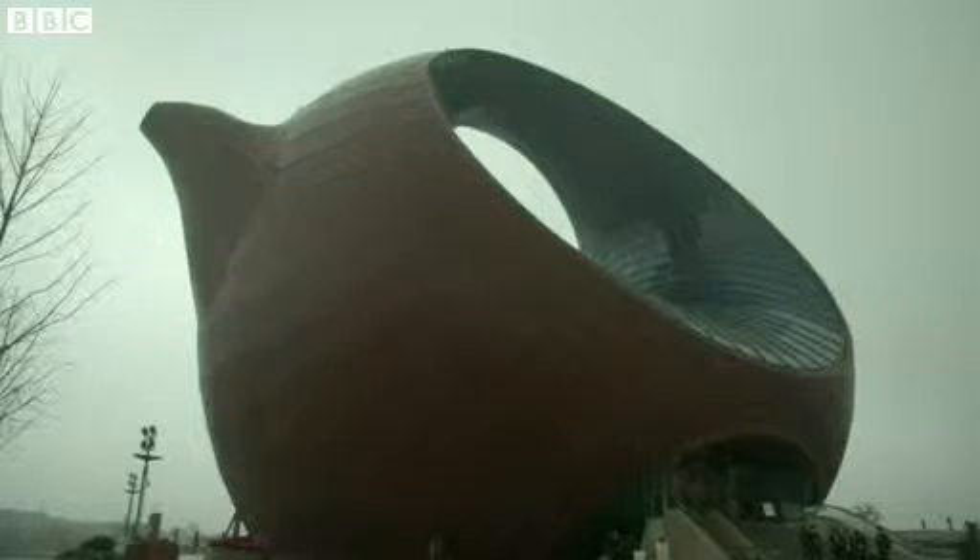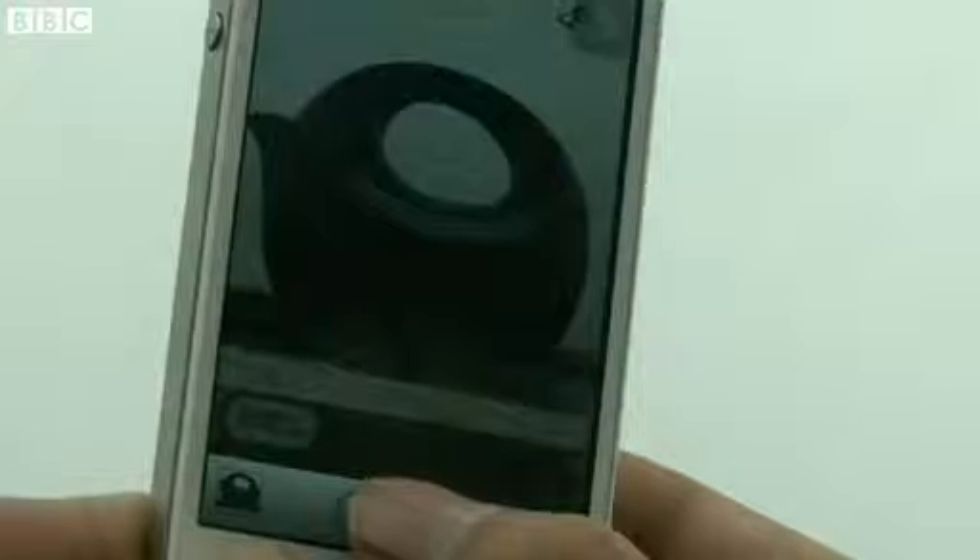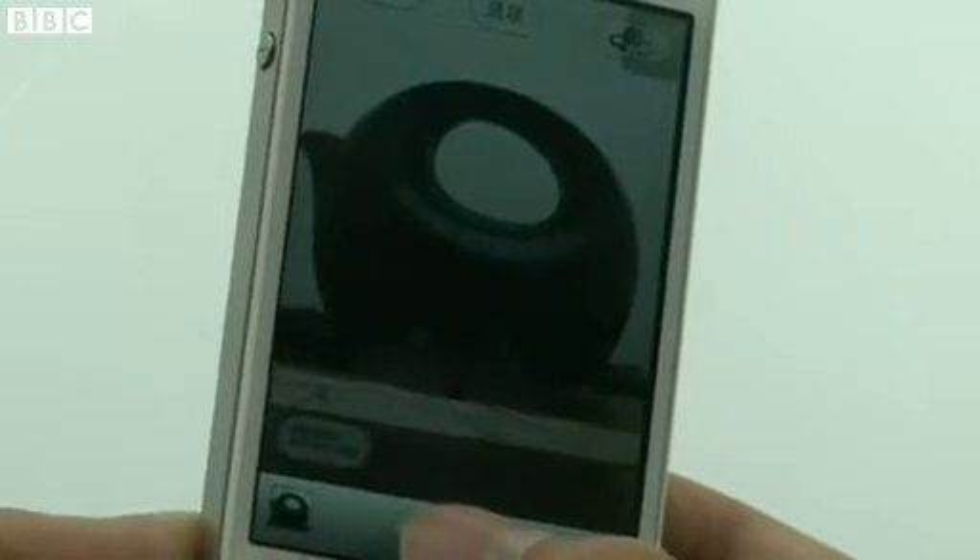Actual teapots made of red clay are big sellers in Wuxi. And with this building as its beacon, locals are hoping that tourists will be drawn to the city.